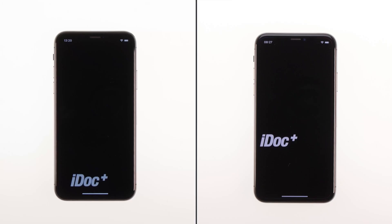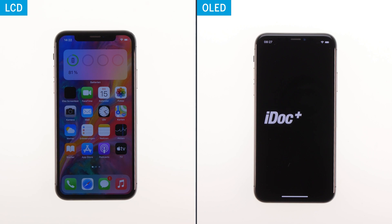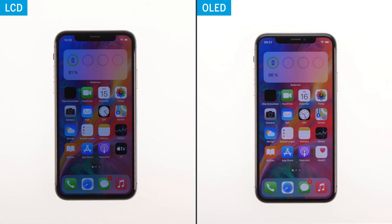Since the two display types work with different technology, we also wanted to test differences in energy efficiency. OLED displays are said to be particularly energy-saving, precisely because the backlight is omitted. To emphasize the difference most clearly, we played an almost completely black video for one hour. The result really surprised us: while the LCD had lost 19% battery power after one hour, it was just 2% with the OLED. The point for energy efficiency also goes to the OLED. Our test might not have been a realistic everyday example, but it underlines the advantages of OLED technology — as nothing is illuminated when displaying black, you can save battery power, especially in dark mode.